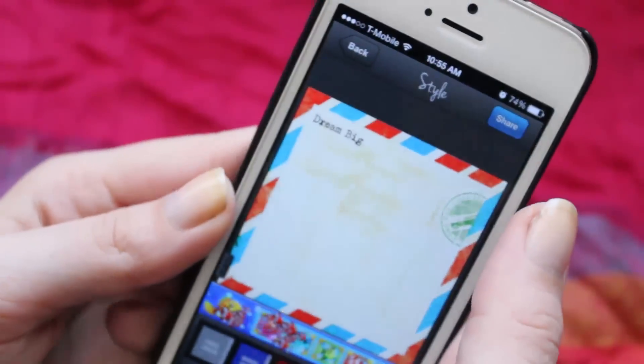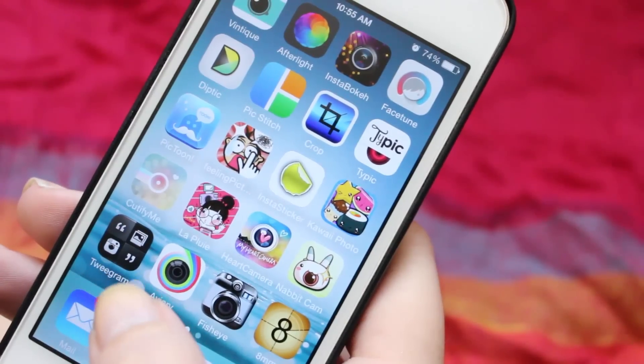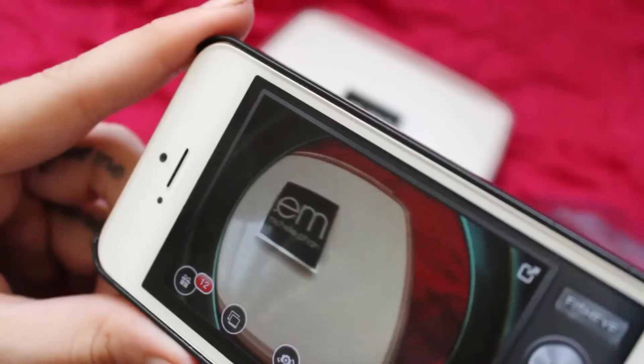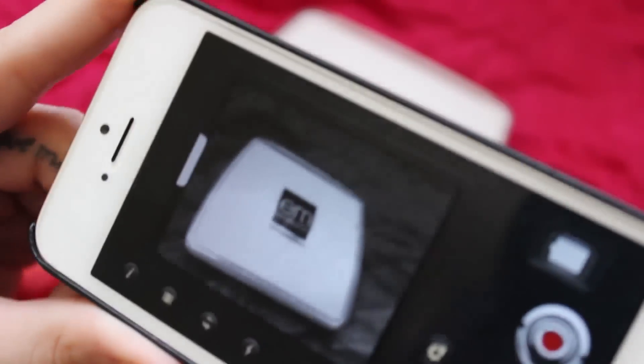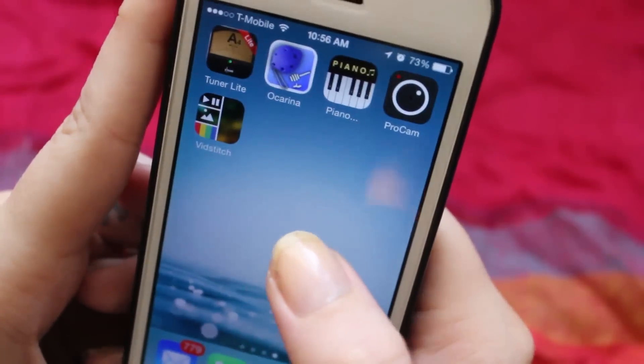And then I have Typorama, which can be used to write on pictures or to create images with quotes. Aviari — I'm not sure how to pronounce it — has some cute effects and stickers. The fisheye app is to take pictures with the fisheye effect, and 8mm makes vintage-looking videos.